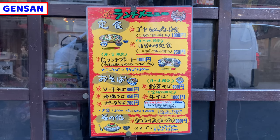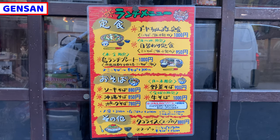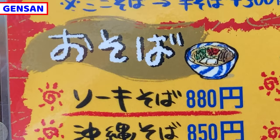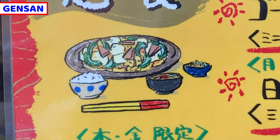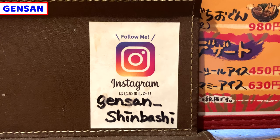This is a lunch menu. Only Japanese is on the menu, but it has some images. If you are worried about the food, please ask the shop staff — they'll kindly help you. I'll have Sokisoba and Goya Champloo today. Gensan has an Instagram account, so please follow it to know more about Okinawa food. The link is in the description box.